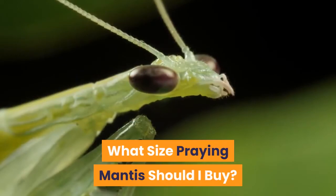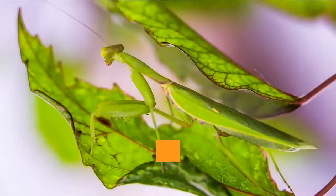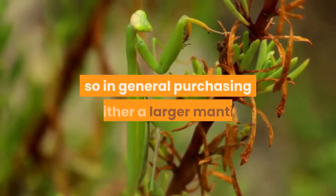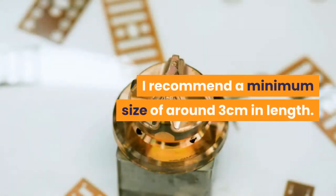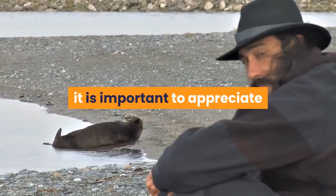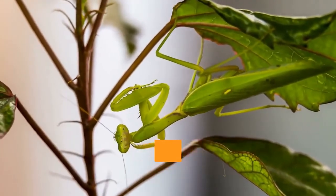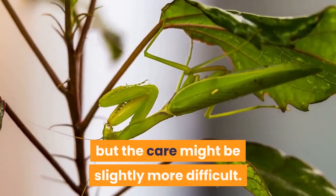What size praying mantis should I buy? In my experience, the smaller the praying mantis is, the harder it will be to look after. Mortality in hatchlings can be surprisingly high, so in general purchasing either a larger mantis or an egg case to hatch out yourself is likely to be best. I recommend a minimum size of around 3 cm in length. While adults are the most common size available, it is important to appreciate that their lifespan is likely to be measured in months. So either select an adult for ease of care but appreciate they will need to be replaced shortly, or buy a youngster over the minimum size suggested, whereby you'll have your mantis for longer, though the care might be slightly more difficult.